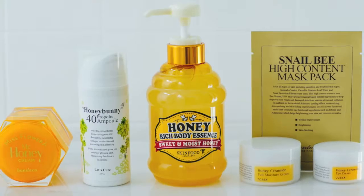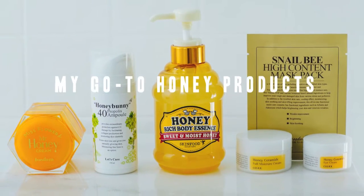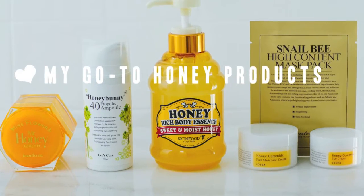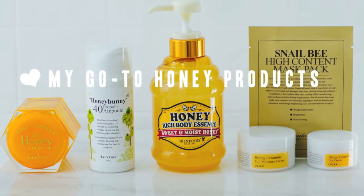Hi everyone, welcome to my video on my latest skincare obsession, honey. In my last video, a haul from Mimi Box, I specifically went to order the COSRX Honey Ceramide Full Moisture Cream. I love the product and ingredients so much that I'm back sharing some of my latest favorites. While I show you the products, my skin profile leans towards dry and sensitive skin.